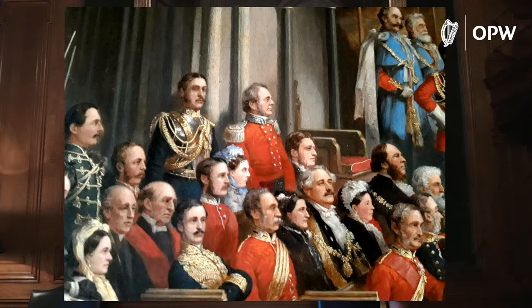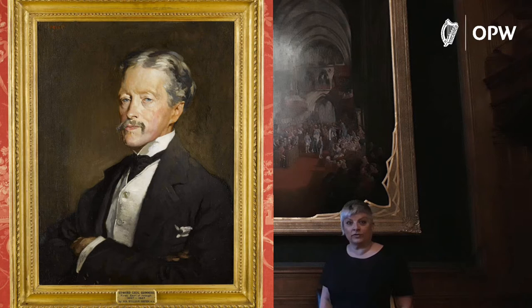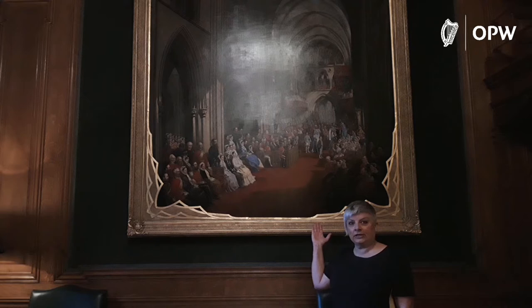We have the Guinness family seated here in the center of the painting. We want to talk about Sir Benjamin Lee Guinness — the man in the red jacket, standing up, surrounded by his family. He had four children: one daughter and three sons. It was his son Edward Cecil who would have bought Farmleigh as a present for his wife Adelaide in 1873.